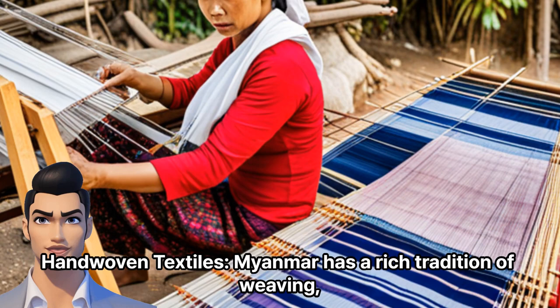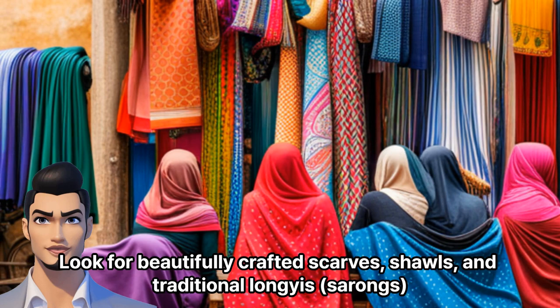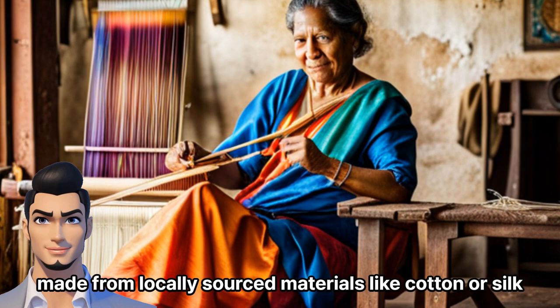Handwoven Textiles: Myanmar has a rich tradition of weaving, and you can find exquisite handwoven textiles in Napali Beach. Look for beautifully crafted scarves, shawls, and traditional long sarongs. Made from locally sourced materials like cotton or silk, these textiles make for elegant and meaningful keepsakes.